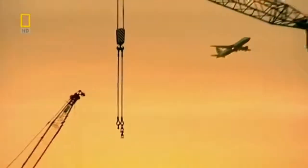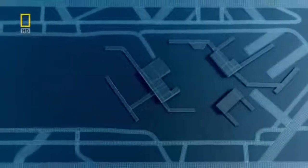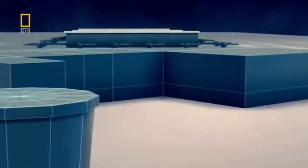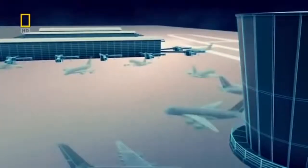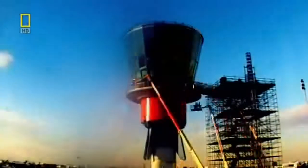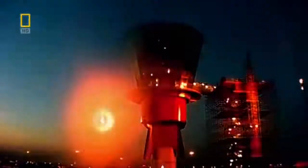This is where the construction of Terminal 5 creates a problem. The T5 buildings are so tall that controllers can't see the planes at the far end. They need a new, taller control tower right in the middle of the airport — but one of the busiest crossroads at Heathrow, turning it into a construction site, would cause chaos for the aircraft. The only option is to build the new control tower on the edge of the airport and move it into position in one piece.